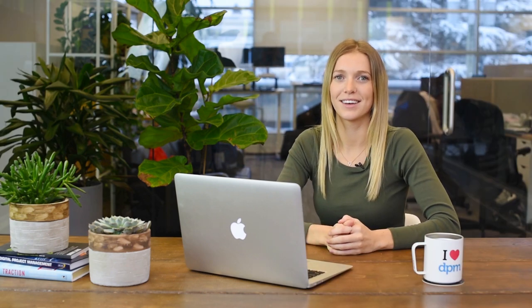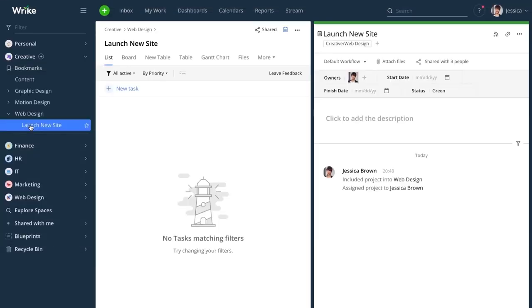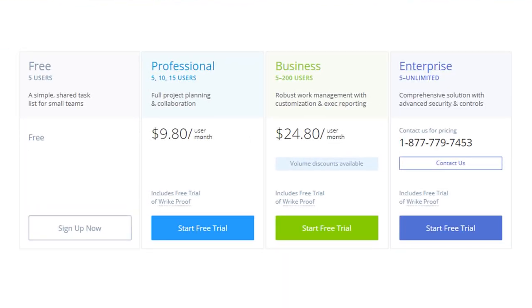Sixth, we have Wrike. Wrike is a cloud-based collaboration and project management software that is functional across project planning, collaboration, reporting, workflow automation, and third-party integration. Wrike helps you see tasks, projects, and project portfolios within multiple teams and projects running simultaneously. It helps you build repeatable processes, streamline operations, and get real-time visibility into the statuses of specific clients, projects, and key milestones. Pricing is dependent on the user and organization, but you can start at $9.80 per user per month.